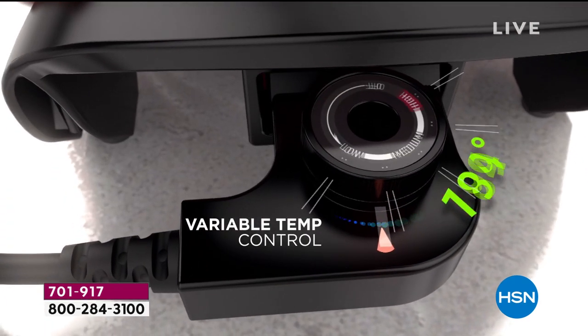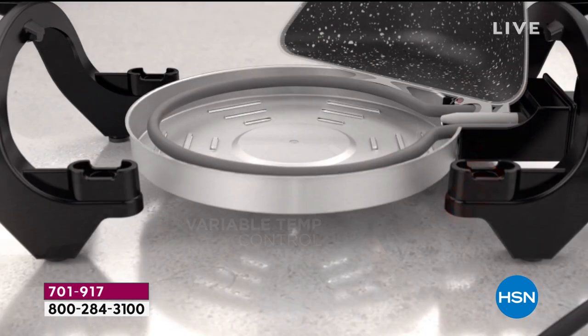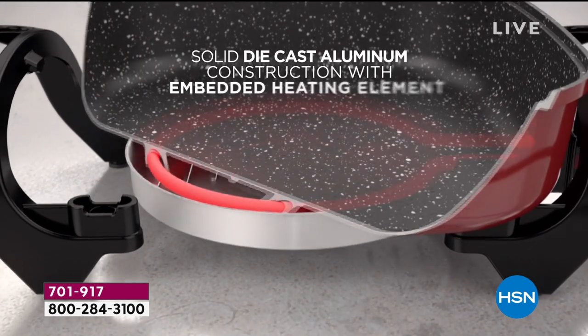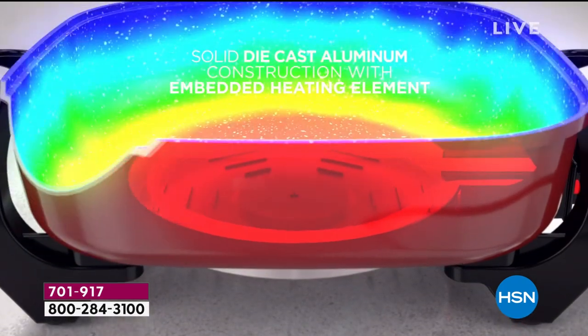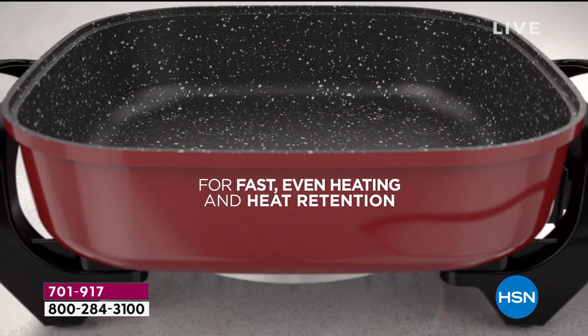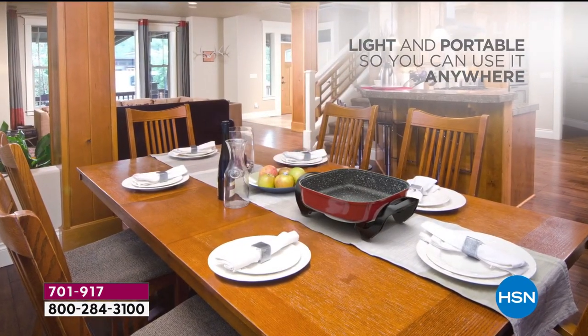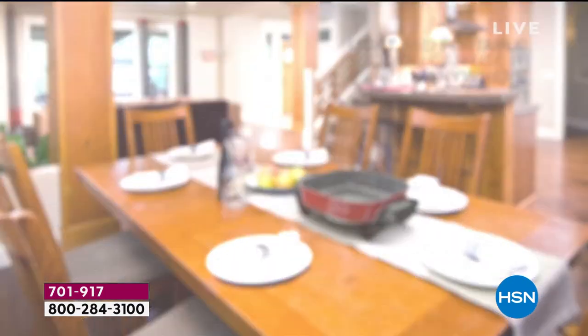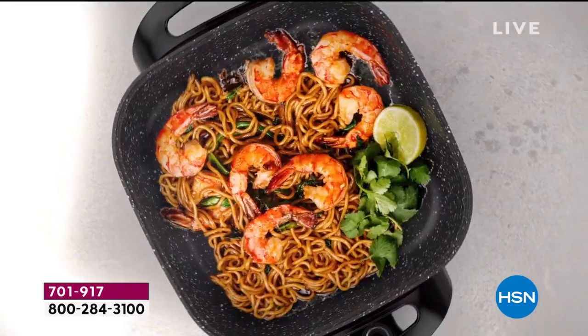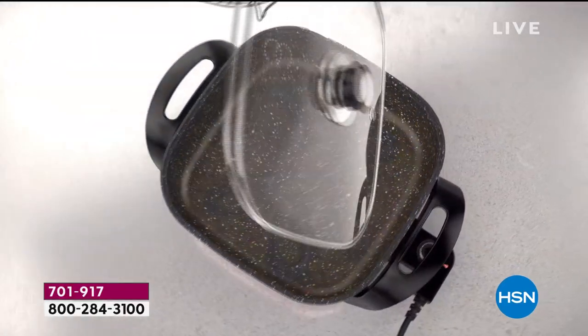The cool-touch handles are really important — they mean you can get this pan up to 450 degrees without any worries about burning your hands. We embed this element into the aluminum via die cast, which is a bit more expensive and slower in manufacturing, but it's a better product — stronger, with better heat retention and quicker to heat up.